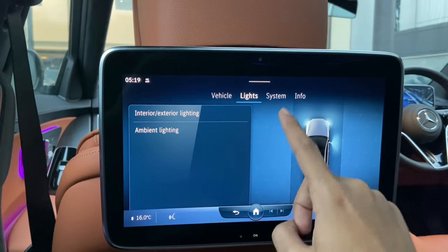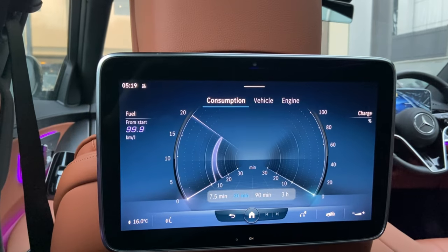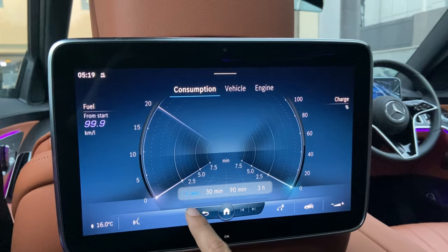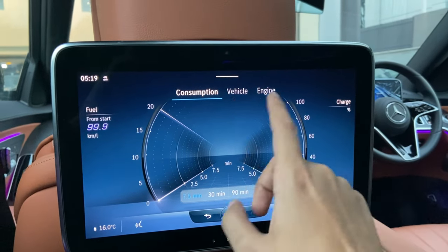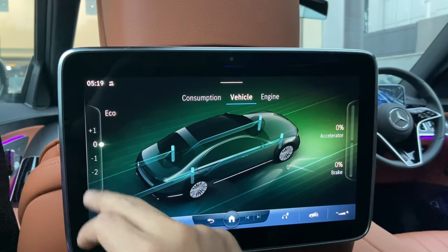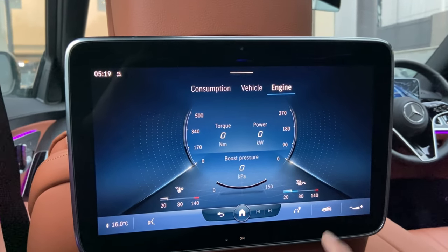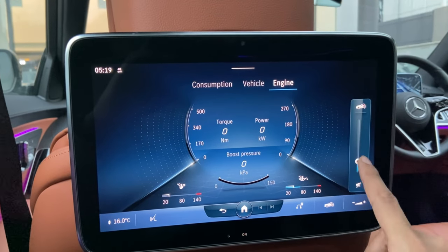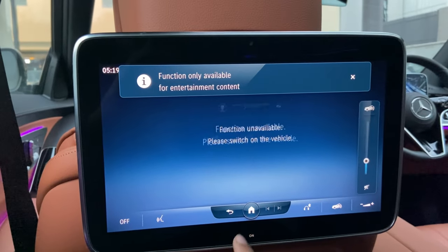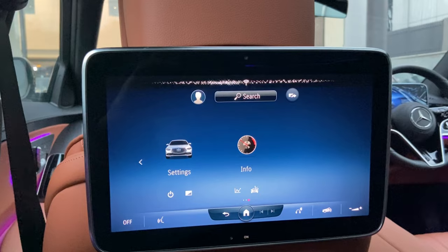You can check the comfort light system, adjust the 'Hey Mercedes' voice function, and view all vehicle information: fuel consumption, battery percentage, driving mode, accelerator and braking data, engine output, power, and torque. You can adjust the volume from the rear screen or use the voice command — just say 'Hey Mercedes' and any operation you want will be carried out.